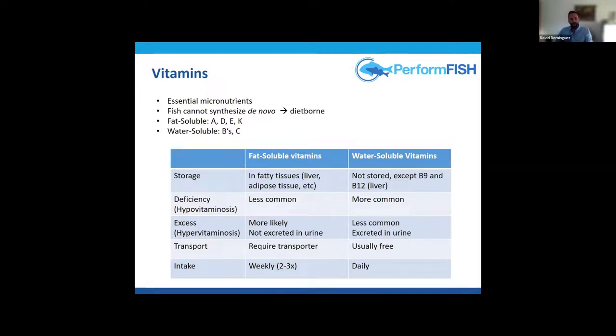Vitamins are divided into two categories: fat-soluble — A, D, E, and K — and water-soluble — the B complex vitamins and vitamin C. Water-soluble vitamins can be given in aqueous solution, but fat-soluble vitamins must be supplemented with oil or another fat.